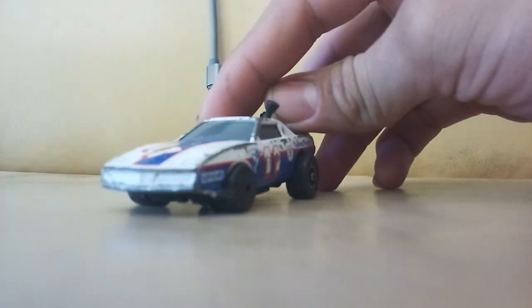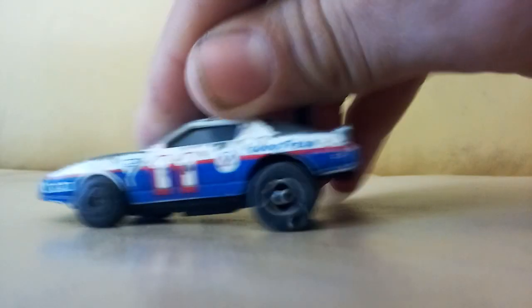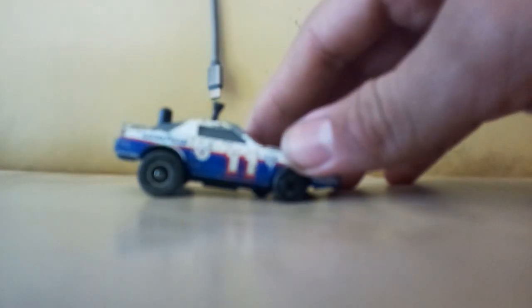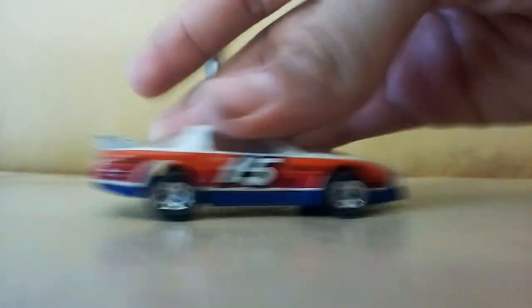These are all white for some reason — I don't know why they put all these in the same bag. I got this weird Matchbox Trans Am or Firebird, it's got like some kind of gear shift thing on top, but I don't really know how it works. It's cool but I don't know what it does — I just know I don't have it, so it's going to go in the collection.